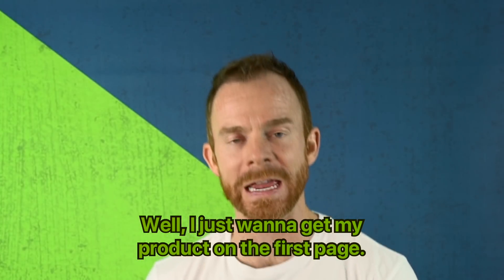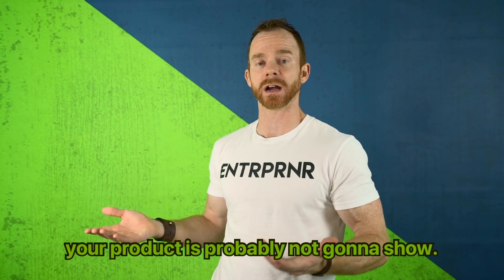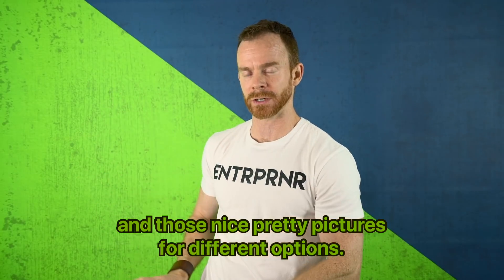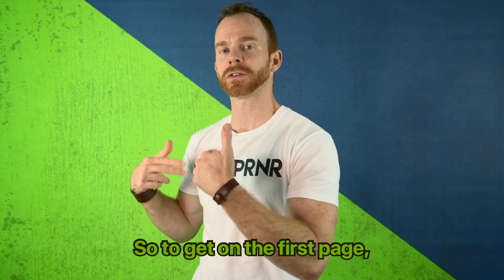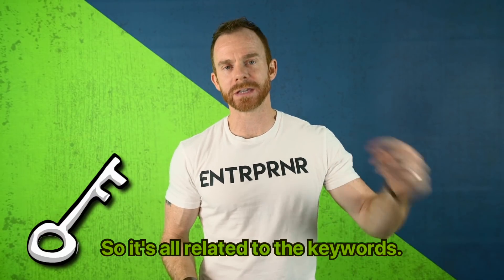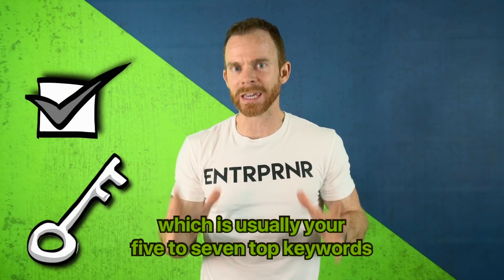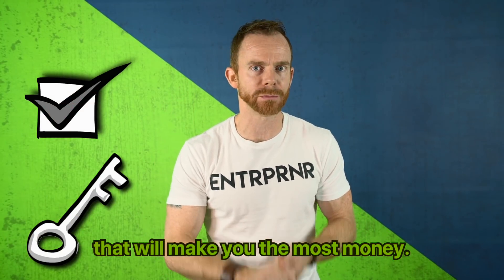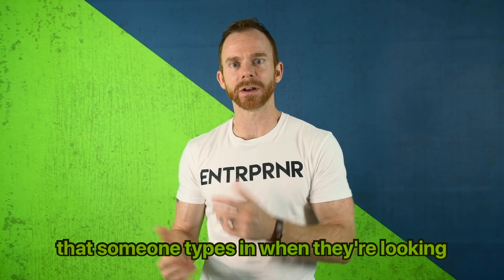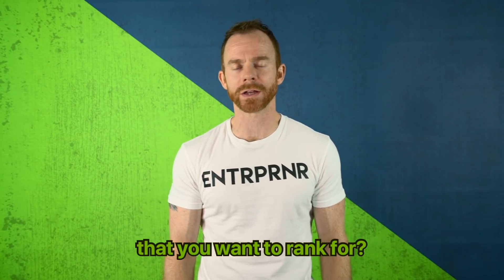Just wanting to get on the first page doesn't make sense without understanding how. If you go to amazon.com, your product's not going to show — it's going to show categories and pretty pictures. To get on the first page, you have to search a keyword. It's all related to keywords, and you need to know your power keywords — usually your five to seven top keywords that will make you the most money. A keyword is a phrase someone types in when they're looking for a product to buy.